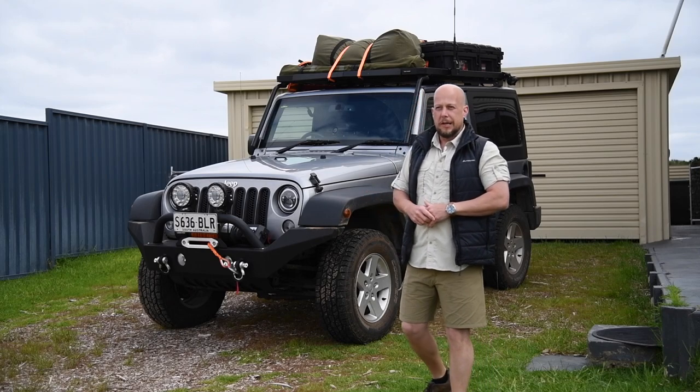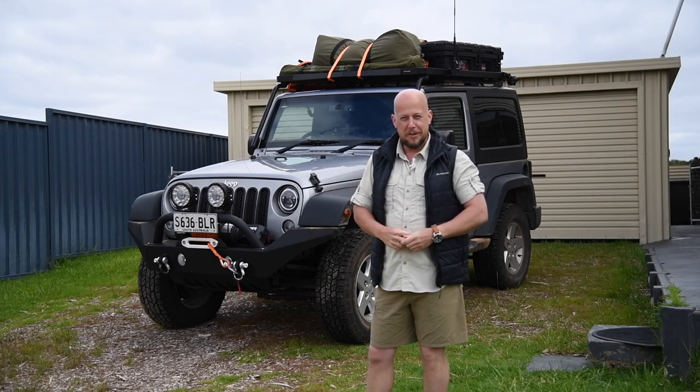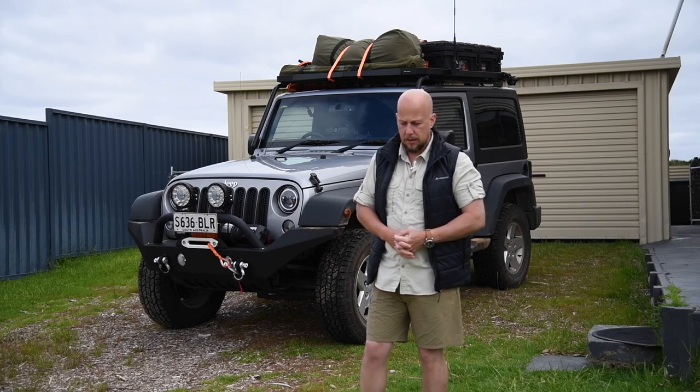When I first bought Delilah I wasn't planning to go overlanding across Australia — it was just a little bit of fun and to do a bit of off-roading. Then over the subsequent months I started to get very depressed with work, and basically COVID put everything into stark contrast and made me realize that we can't take for granted that we're going to be able to do tomorrow what we'd like to do.